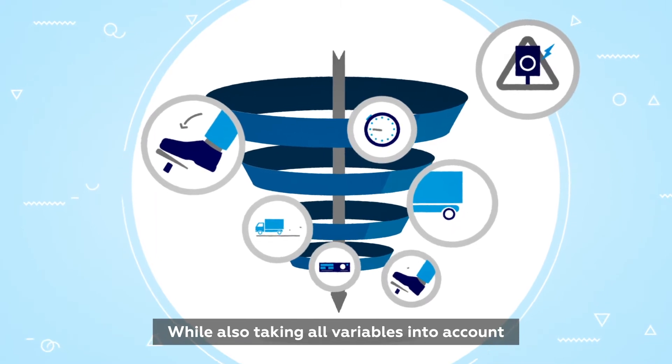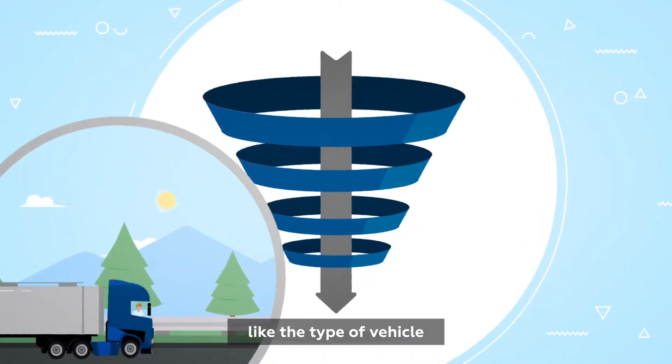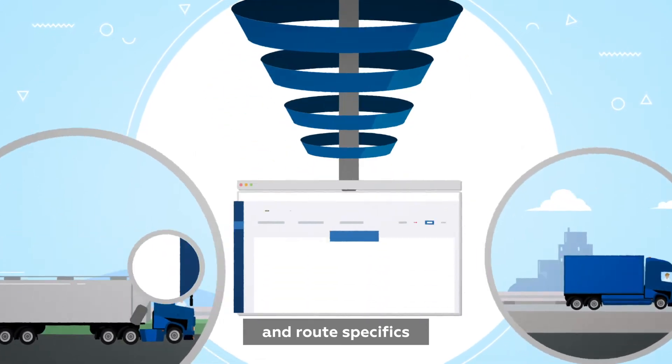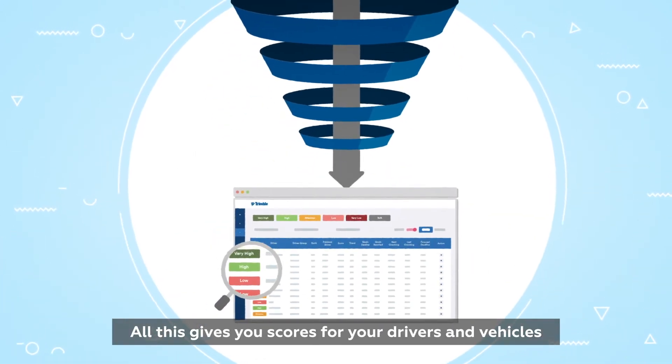While also taking all variables into account, like the type of vehicle, distance, transport type and route specifics. All this gives you scores for your drivers and vehicles.